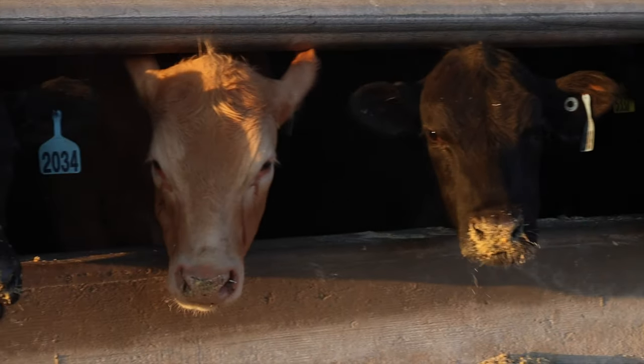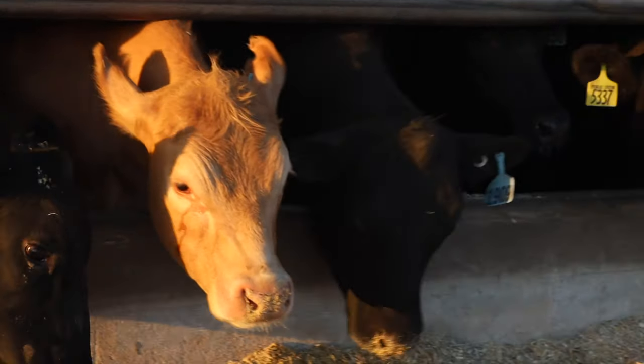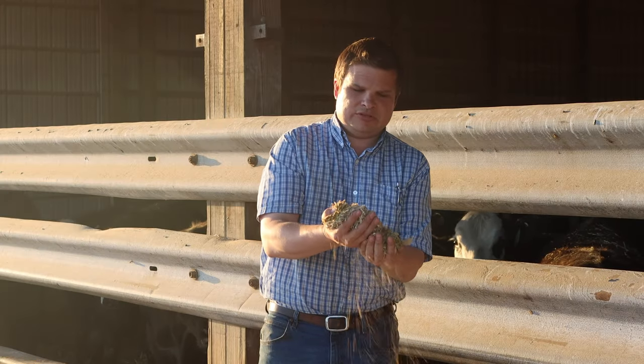We're here at Dwight Zook in Old EPA. He fattens about 600 head of beef cows each year. Right here we're standing in front of a pen with 120 animals in this barn, and he farms around 900 acres and grows all his own feed. You can see he's feeding a lot of corn silage and corn.